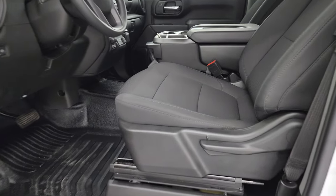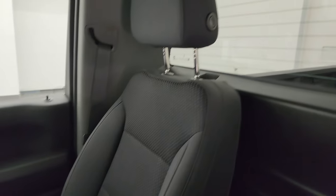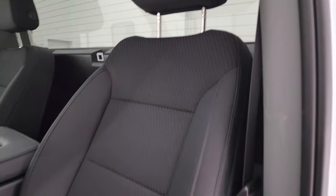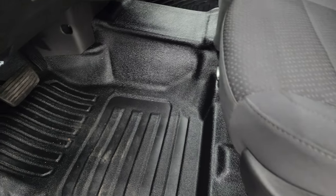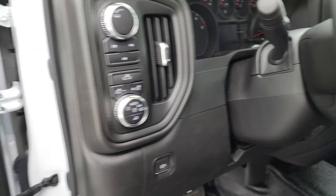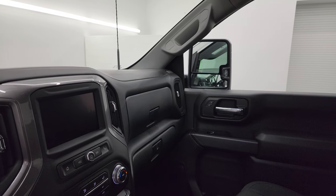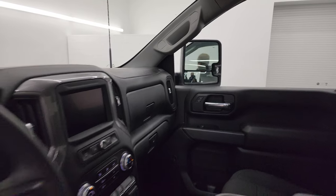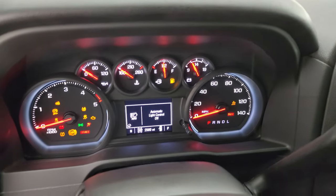Inside, the pro package gives you the black cloth interior and 40-20-40 split bench seating in the front — no rips or tears on these seats. You get the fixed glass rear window with the built-in rear defrost. It smells very clean inside this truck; it's never been smoked in. You get the heavy duty rubber floors, auto headlamps, push button four-wheel drive, power windows, locks and mirrors, and the mirrors do power fold in.